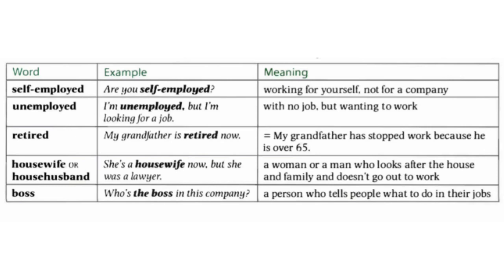Next one: 'retired.' My grandfather has stopped working because he is over 65. For example, 'My grandfather is retired now.' It means when you are not working because you're old enough. Next one is 'housewife' or 'househusband' — it means a woman or a man who looks after the house and family and doesn't go out to work. For example, 'She's a housewife now, but she was a lawyer.'